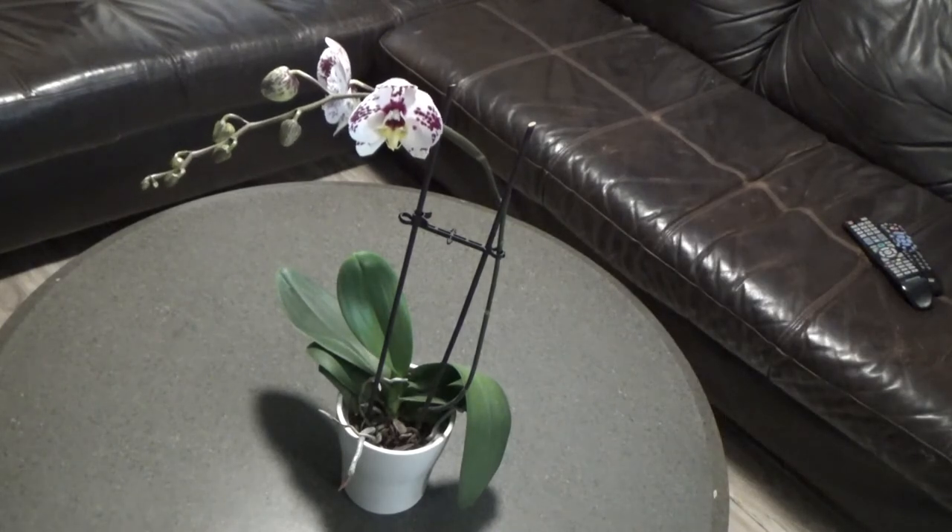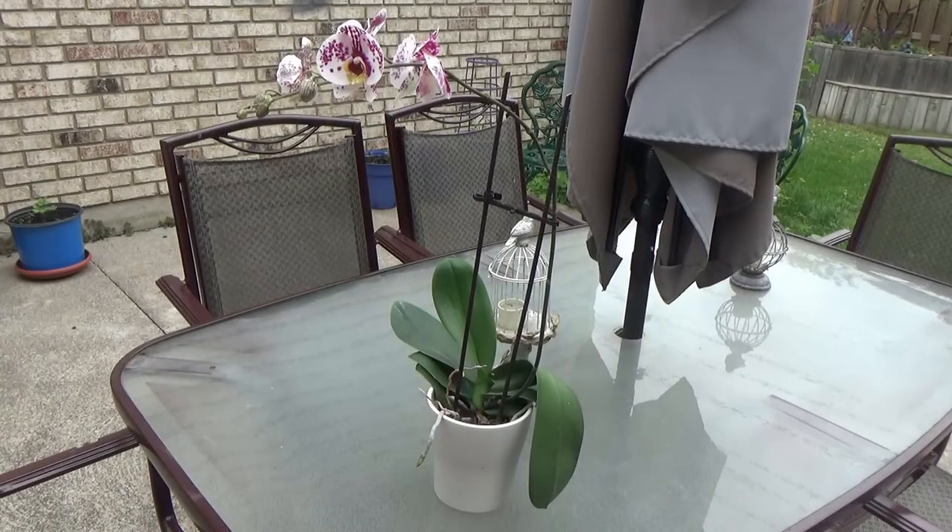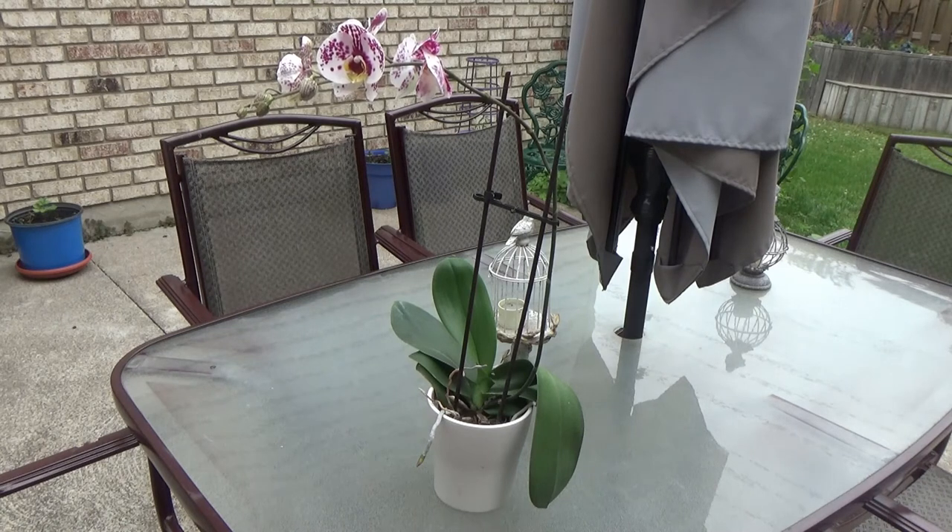I just wanted to show you how my orchid was doing. Today is June 19th and I'm here outside. I wanted to finish this video by showing you the orchid outside — it's bloomed more. The first part of this was filmed about a week ago, and I wanted to finish the video to show you how much more it bloomed.